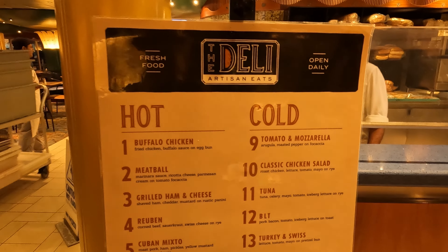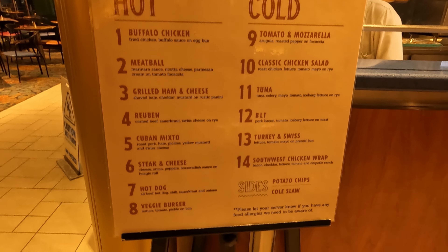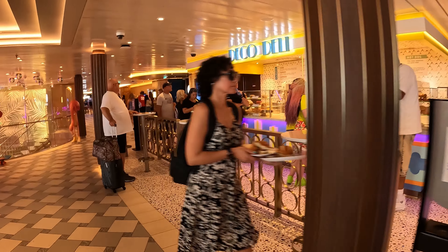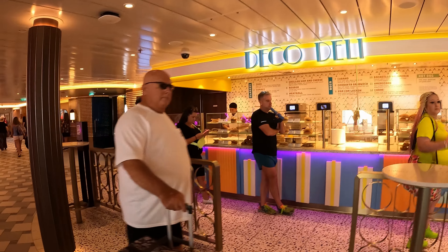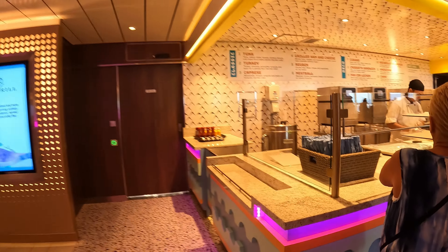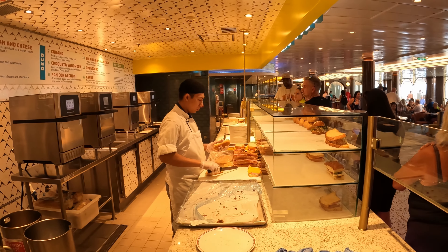Another option for dining on Carnival cruise ships, and I believe this exists on all Carnival cruise ships, is the Carnival Deli. The Carnival Deli schedule may not be consistent, but on most sea days it's going to be open from noon to 10 p.m. The Carnival Deli is interesting in that the older ships have one menu and the newer ships have a different menu — I prefer the older ship menu, but both are pretty good.